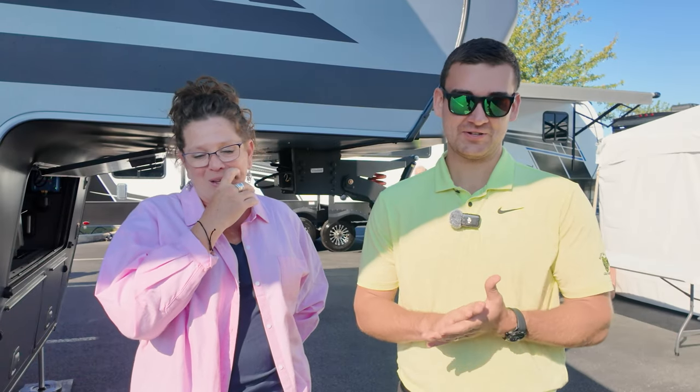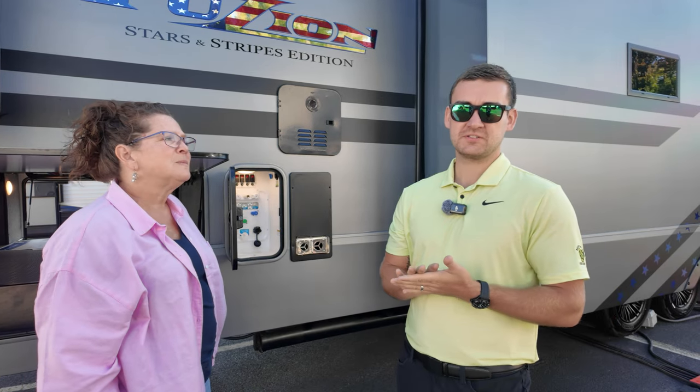Hey guys, I'm Cam, the national sales manager here for the Fusion team at Keystone RV. Today we're standing in front of the Stars and Stripes edition. We'll walk you through some of the changes and the story behind how we came up with this.